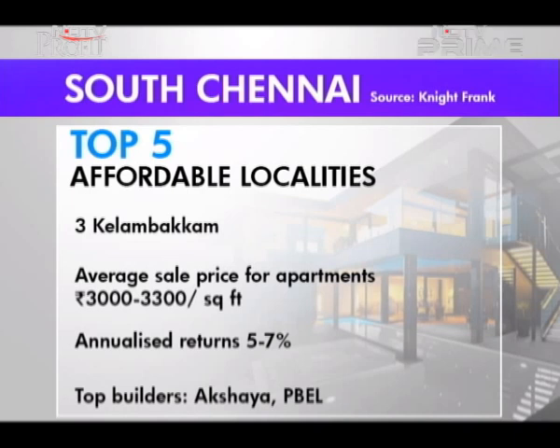A thousand square foot apartment is available for just under 35 lakhs, making this a much sought-after location for young IT couples.